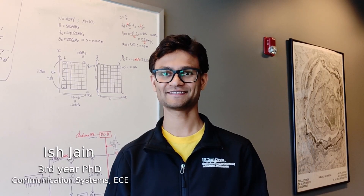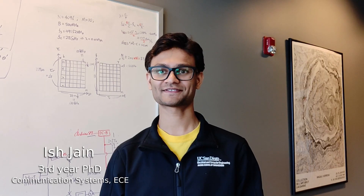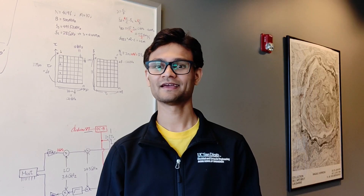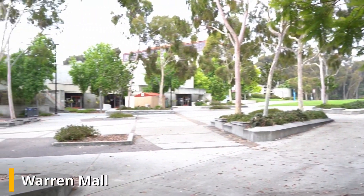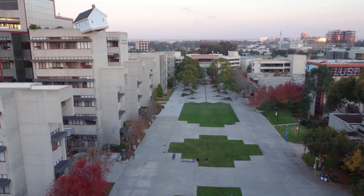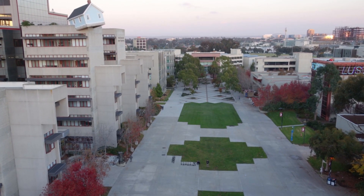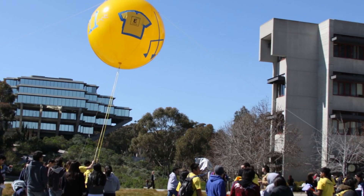The Jacobs School of Engineering is named after Qualcomm founder and former ECE Engineering professor Irwin Jacobs and his wife Joan Jacobs. It currently has six engineering departments, including our Electrical and Computer Engineering, or ECE. The Jacobs School is located in Warren Mall, which is the hub where you find skateboarding, flying drones, or perhaps people having lunch or playing frisbee.